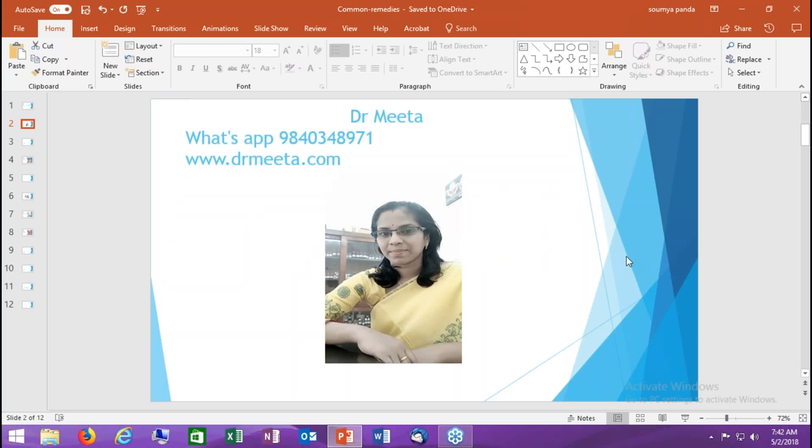Homeopathic remedies should be used in every household for common ailments. I will discuss 14 such remedies. You can WhatsApp me at the given number or visit my website to ask any query. I will give you remedies 1 to 14 with their indications, and at the end I will tell you the potency and dosage. These are quite safe potencies and doses. If problems are not resolved within one or two days, it is advisable to visit a doctor.